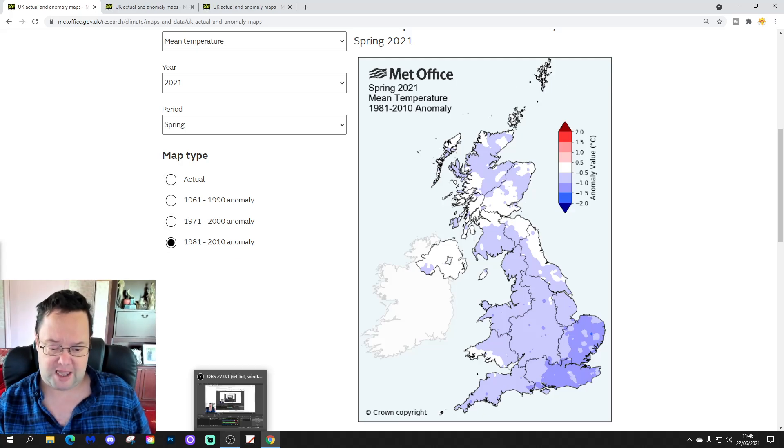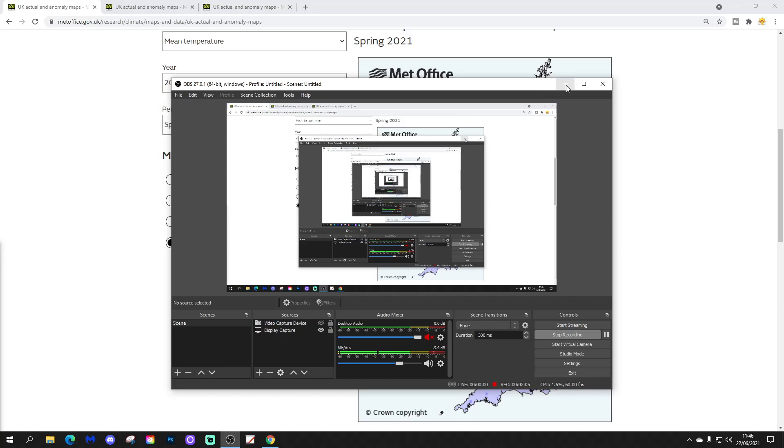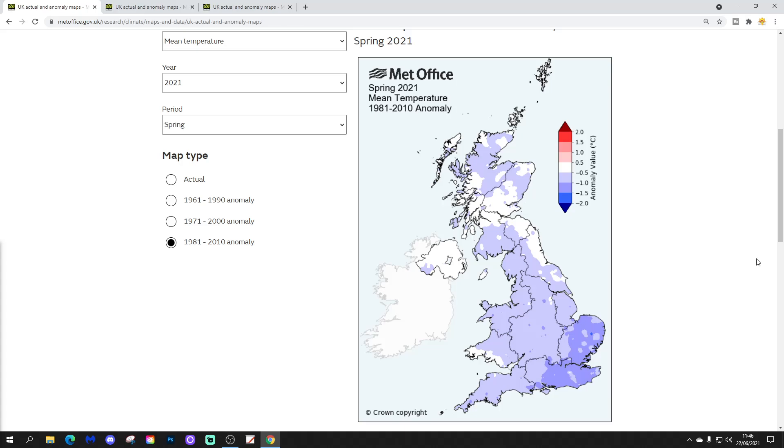This is how the temperature anomaly looks for spring 2021, set against the 1981 to 2010 average. You can see that it was just widely cooler to colder than average, with the coldest anomalies, interestingly, in the southeastern corner. Nearly all areas came out below average for temperature during the spring. It was a significantly colder season than we predicted — I think it was colder than pretty much anybody predicted. It's our coldest spring since 2013, and it included the coldest April for central England since 1986 and the coldest May for central England since 1990. No one was expecting that at all.